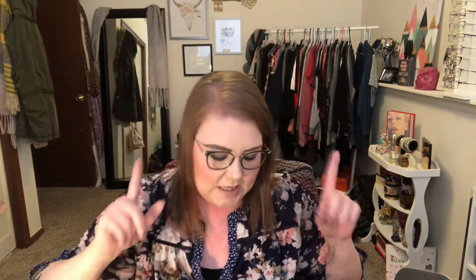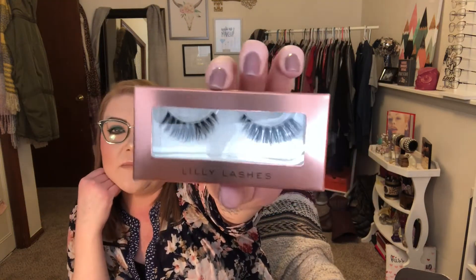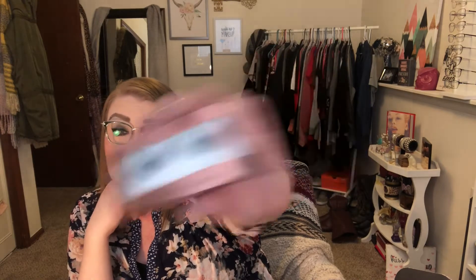The next thing is the faux mink limited edition lashes by Lily Lashes. I don't wear fake lashes — I have some but I just can't do it. I've tried watching tutorials and doing it along with them, but I just can't seem to get it down. So I may keep them or I may throw them in a giveaway.